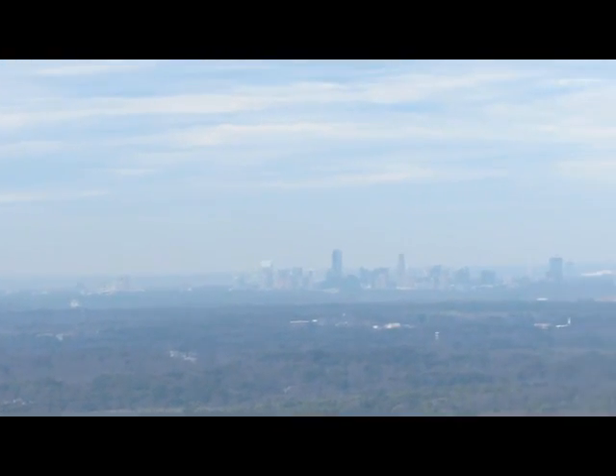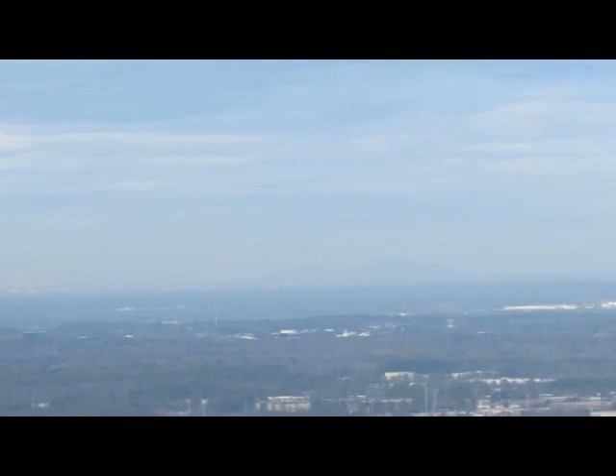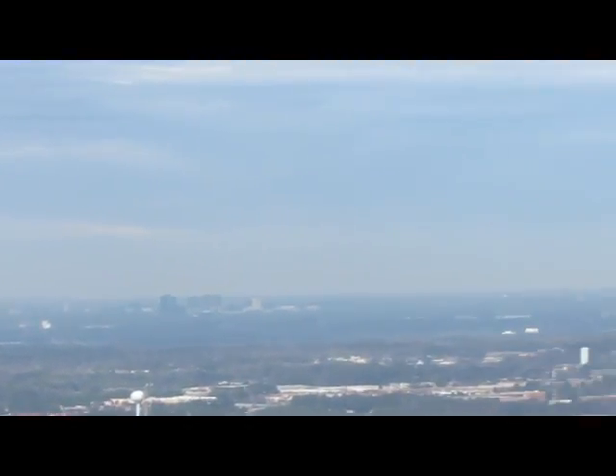From the top, experience amazing views of the Atlanta skyline, Midtown, Kennesaw Mountain, Sweat Mountain where I live, and if it isn't too cloudy like today, the Appalachian Mountains up to 60 miles away.